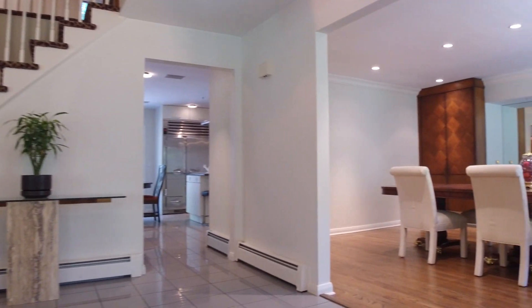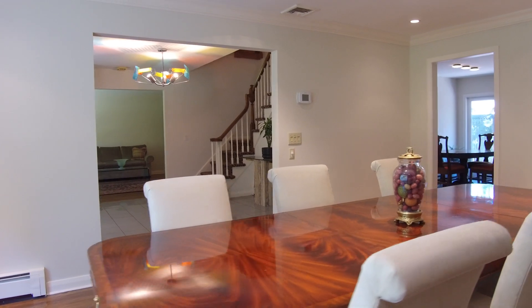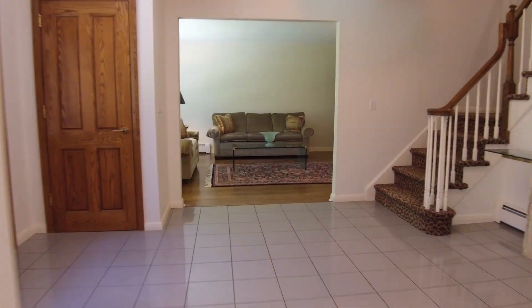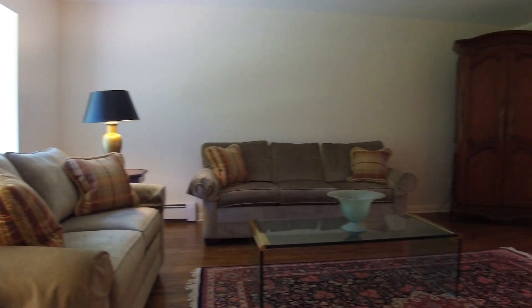The front foyer welcomes you to the main floor, which effortlessly flows from one room to another. The banquet-sized formal dining room is perfect for entertaining. In the living room, there is a large picture window allowing for a lot of natural light.